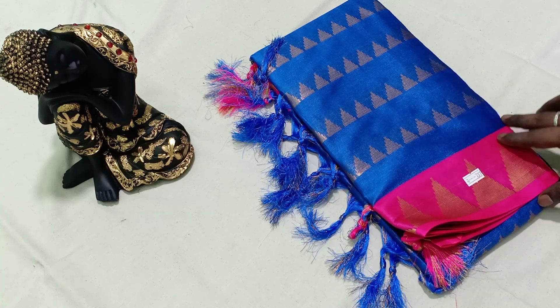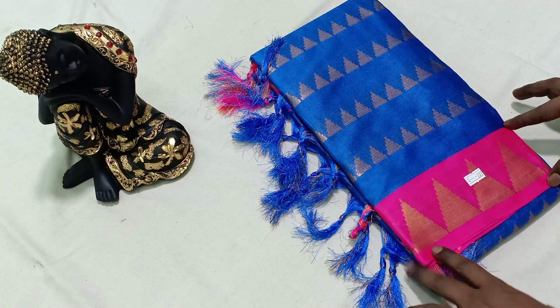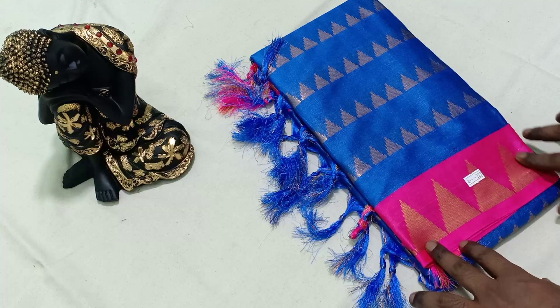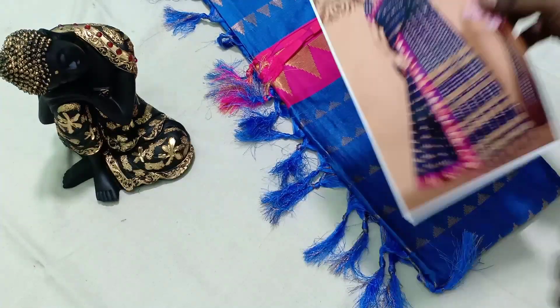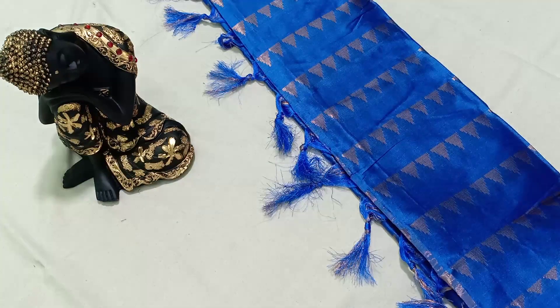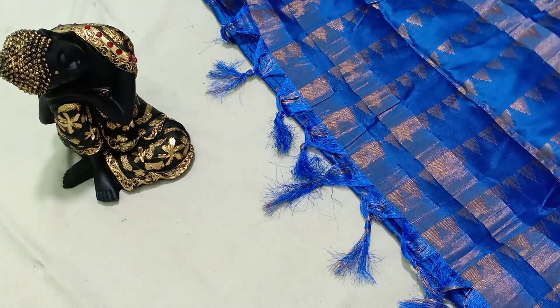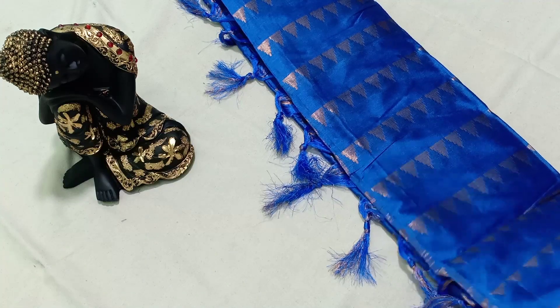This is a silk cotton series 637. You will see a small bottle and also a full bottle in this video. You will see a golden polish in this video. You will also see a running blouse. This price is 530.